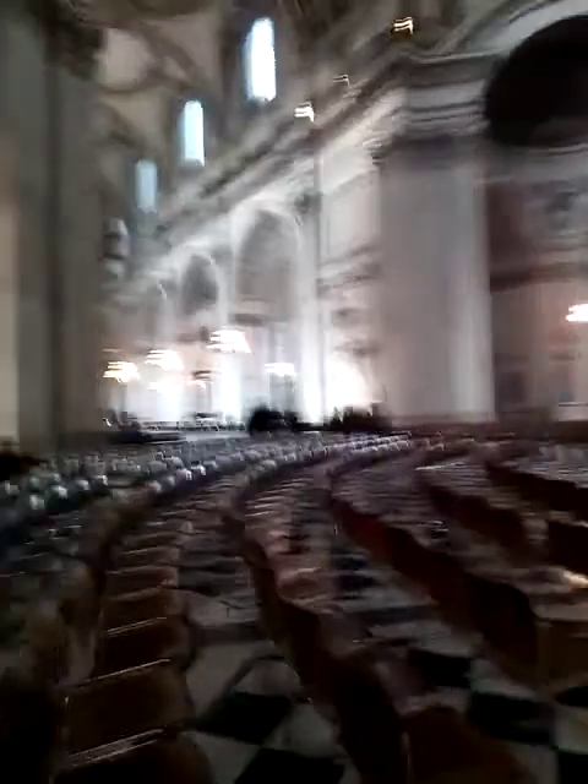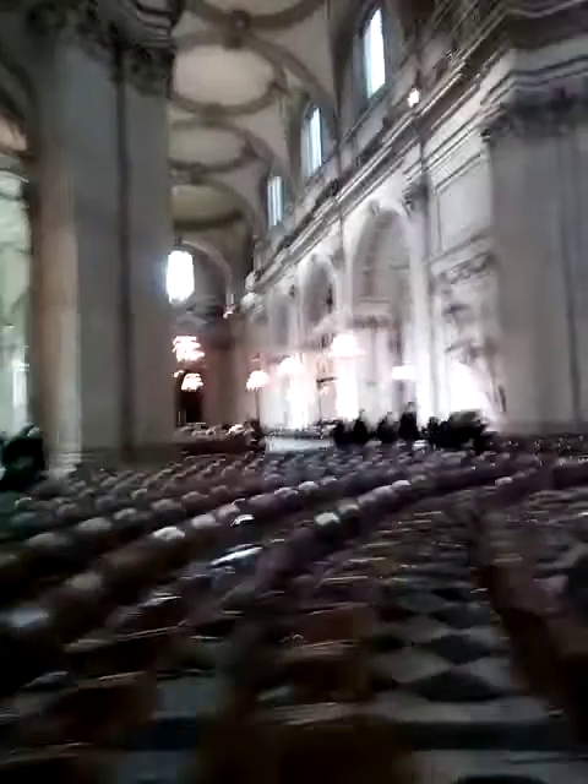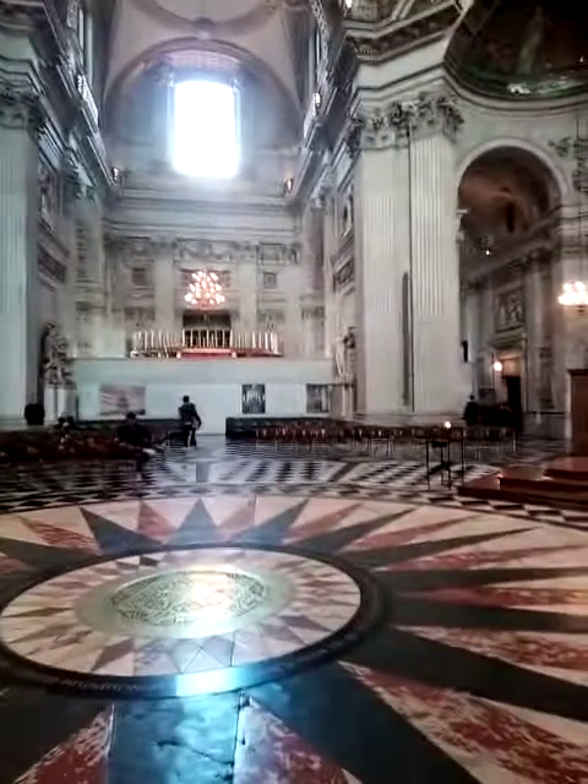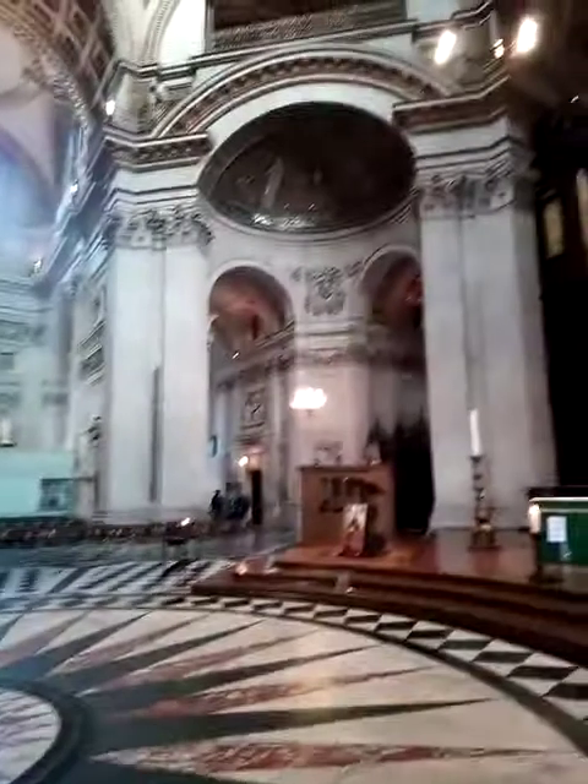I'll give you a quick pan round of the cathedral so you can see the layout of it and where Lord Nelson is. Looking down at the main entrance now where the great font is — a 360, very slow one because the quality is not great on this phone I'm afraid. The high altar.